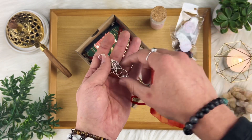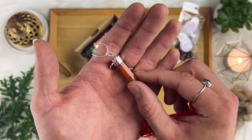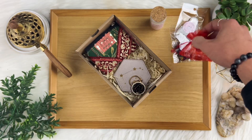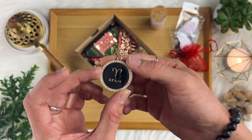Additionally, you will find a crystal pendant suited to your Zodiac sign. Each box is unique, helping you connect with the energy of your sign. You will also find a quality Zodiac key ring, a stylish accessory you can take all over to remind you of your sign's unique qualities.